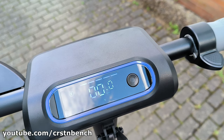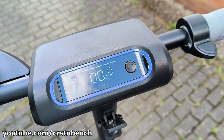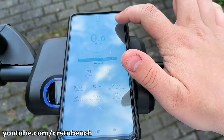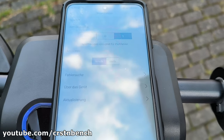According to the manufacturer, the battery life is up to 100 km. In my test, I managed nearly 60 km, which is respectable, considering I weighed 103 kg.